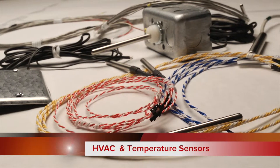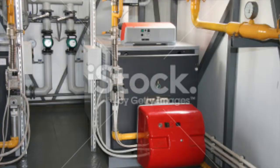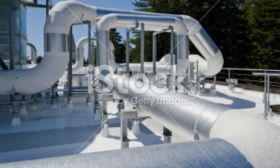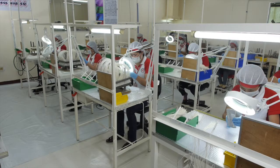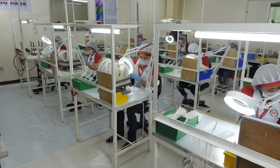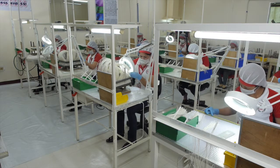Sensor Scientific also offers HVAC sensors and temperature sensors for heating, cooling, air conditioning, ventilation, and refrigeration systems. Thermistor assemblies are entirely manufactured by Sensor Scientific, from a thermistor chip to a custom molded connector.